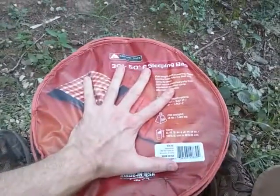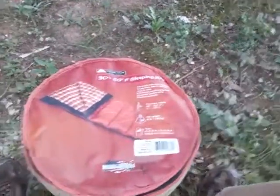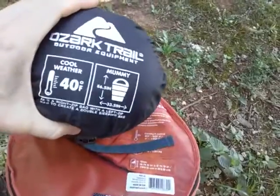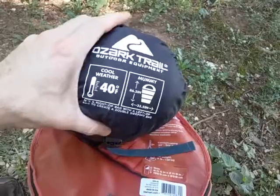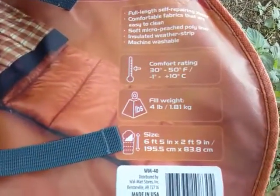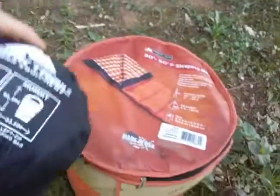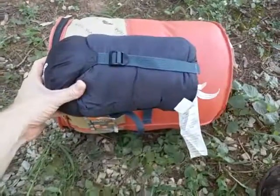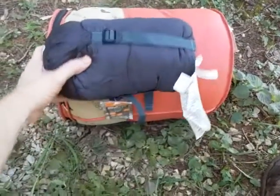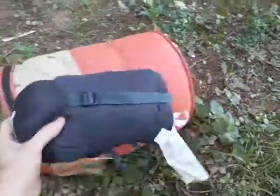I wear extra large gloves and this thing is very large. Now if you look a little further, these are a little bit harder to find recently, at least in my area. But you find this other Ozark Trail that says cool weather 40 degrees, which is right in the middle of the 30 to 50 comfort rating. It's actually comical because it's so small comparatively — it's in a stuff sack and it's freaking small.